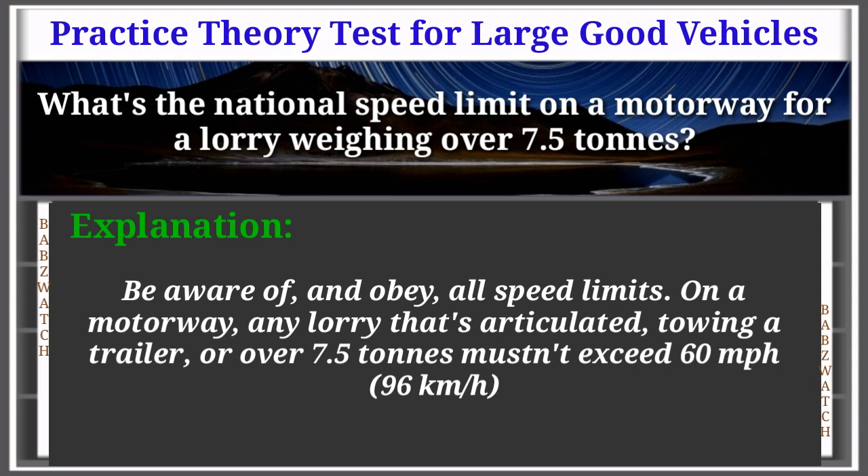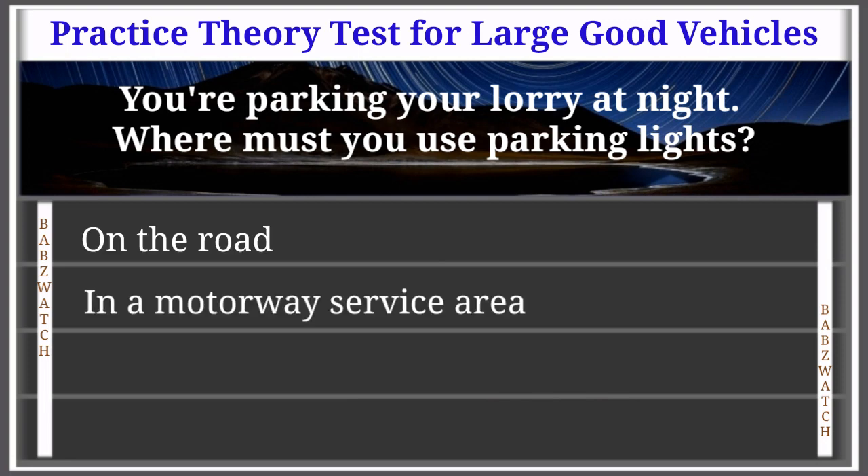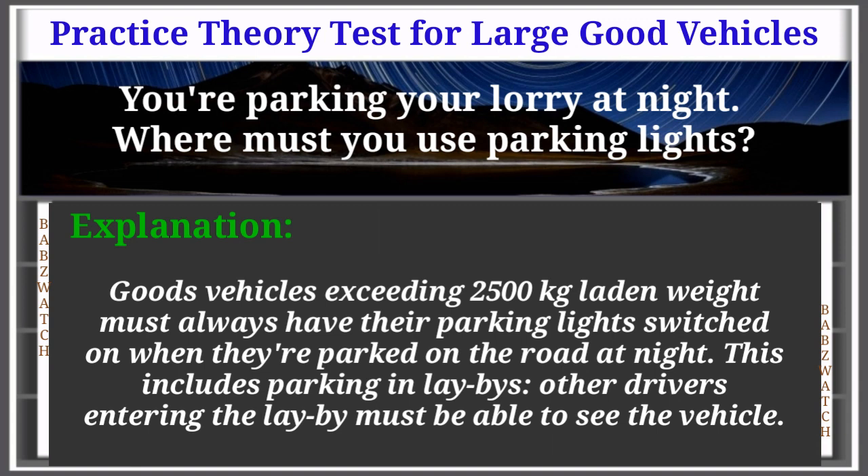Question 24 of 50: You're parking your lorry at night. Where must you use parking lights? Options: on the road, in a motorway service area, in a factory entrance, in dock authority areas. The correct answer is: on the road. Explanation: Goods vehicles exceeding 2,500 kilograms laden weight must always have their parking lights switched on when parked on the road at night. This includes parking in a lay-by — other drivers entering must be able to see the vehicle.